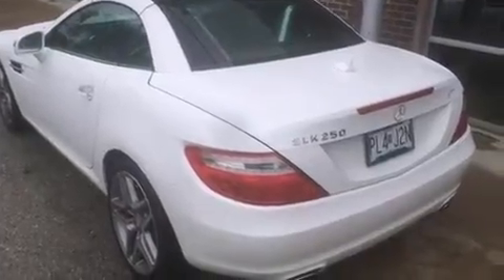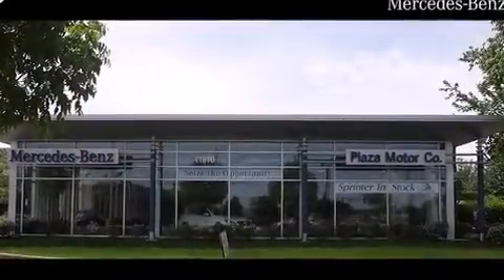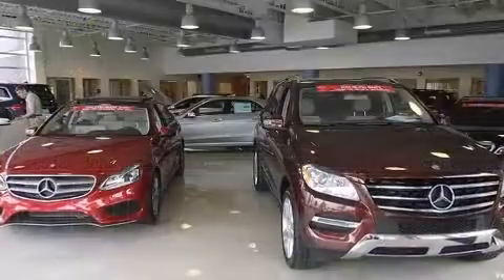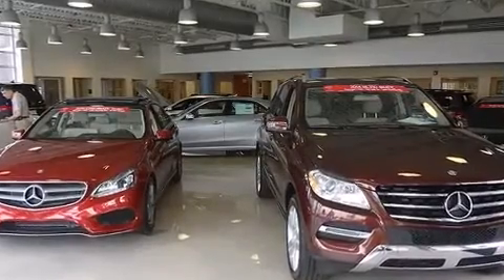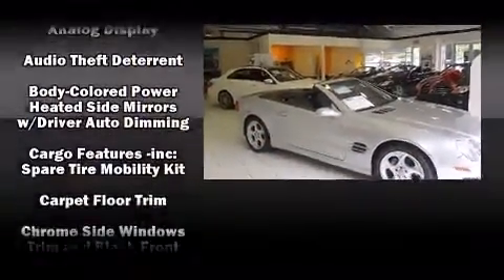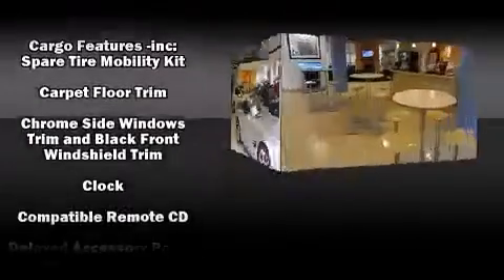The engine breathes better thanks to a turbocharger, improving both performance and economy. Mercedes-Benz prioritized practicality, efficiency, and style by including automatic dimming door mirrors, a power convertible roof, and power front seats. Everything is where it ought to be, from the dashboard controls to the door locks and window controls.